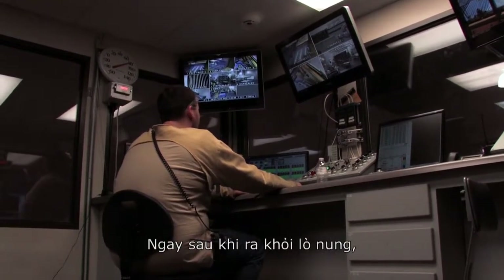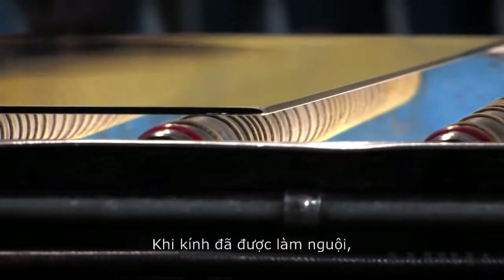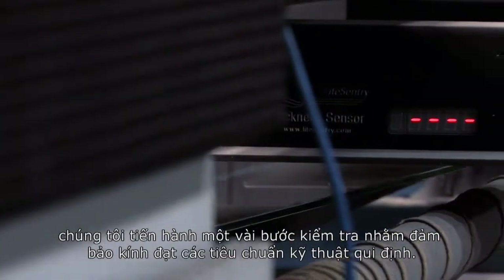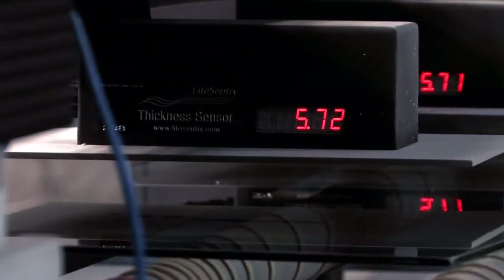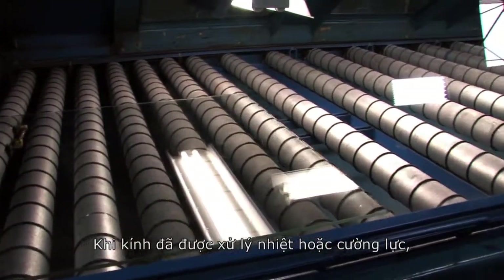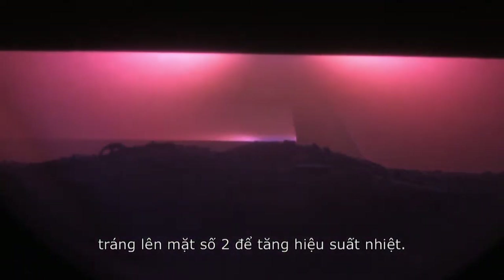Upon exiting the furnace, the glass is cooled by blowing air across each side simultaneously. Once the glass is cooled, there are a number of quality inspections conducted to ensure the glass is within specification. Once the glass has completed the heat treatment or tempering process, we can apply a silkscreen pattern as well as a low emissivity coating on the number two surface to maximize solar performance.